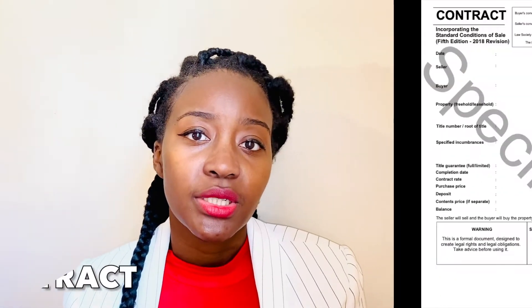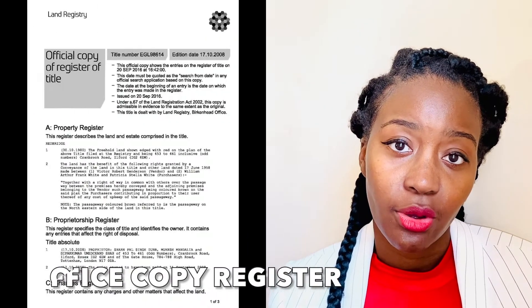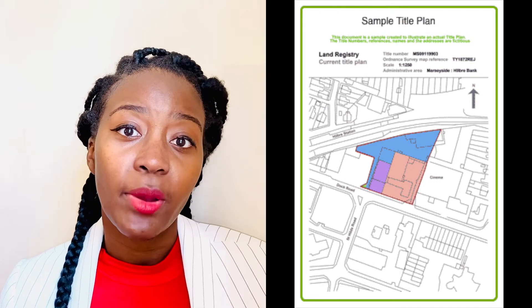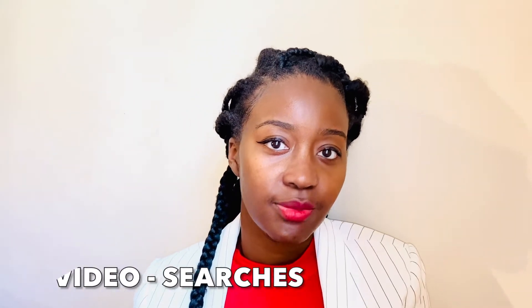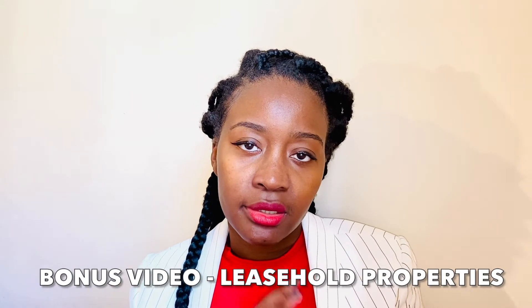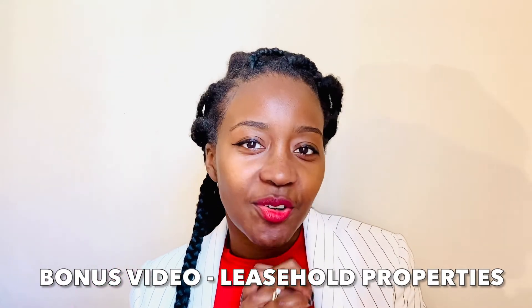What most solicitors do is provide the initial paperwork — the land registry side, so the official copy of register together with the filed plan to the solicitors — that way they can start their next process, which is searches, which I'll be discussing in my next video. Then they'll provide the additional paperwork: the seller's property information form, the fittings and contents form, and any miscellaneous documents afterwards. Of course, if it's a leasehold property, there'll be more items, but I will be discussing leasehold properties at the end as my bonus video.